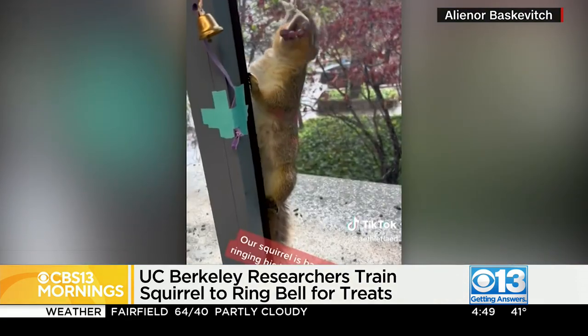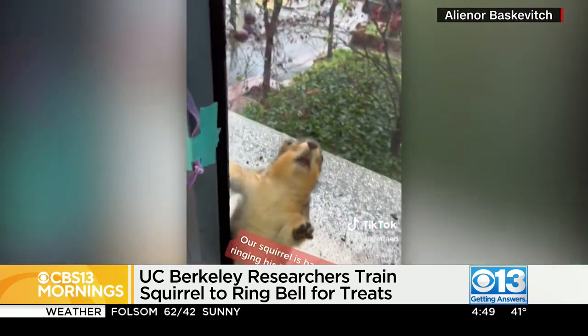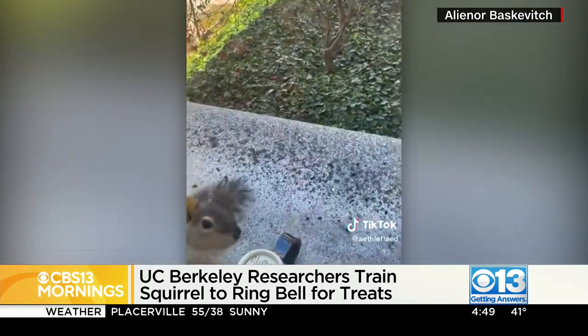Researchers befriended the little guy by feeding him almonds — that tends to get me to do things too, just give me a thing of almonds. They trained him to ring the bell on the window ledge next to the lab whenever he wanted the treat, and now every time he successfully pulls the lever, he gets an almond.